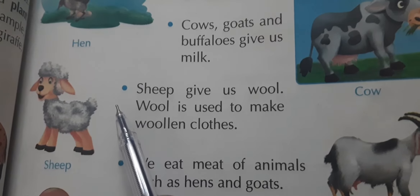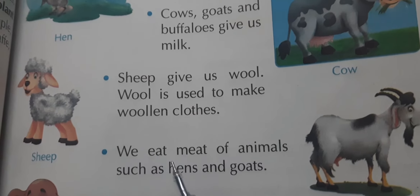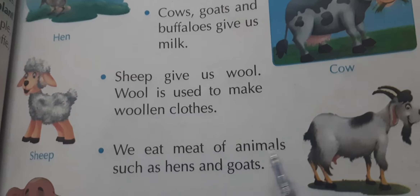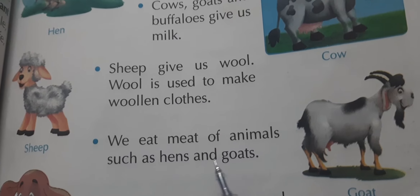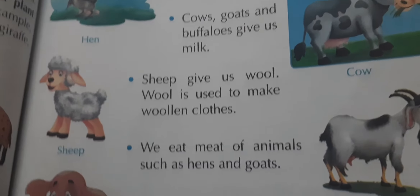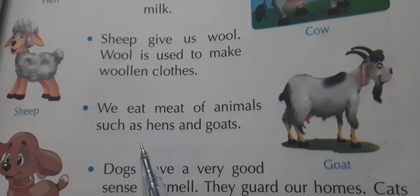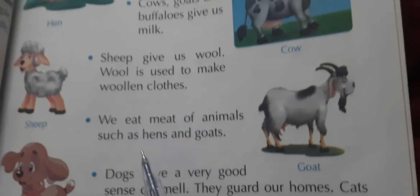Woolen items include sweaters, mufflers, scarves, etc. We also eat the meat of animals such as hens and goats. People who are non-vegetarian eat the meat of goats and hens.